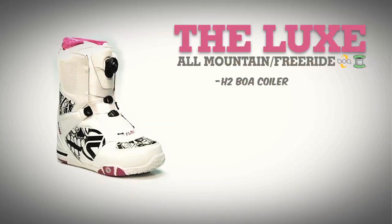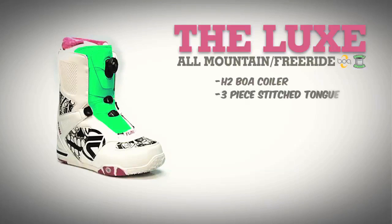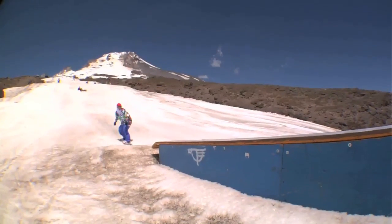This year's Luxe boot includes our new three-piece stitched tongue with Flo Kush padding, providing a unique mold around the shin, ankle and foot zone, generating force closest to the body and providing extra support for toe and heel side turns.